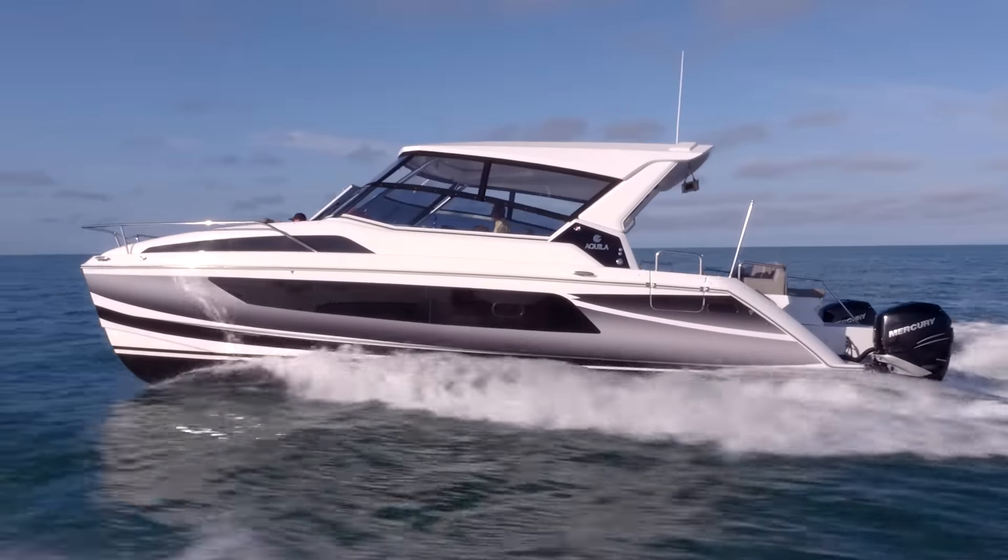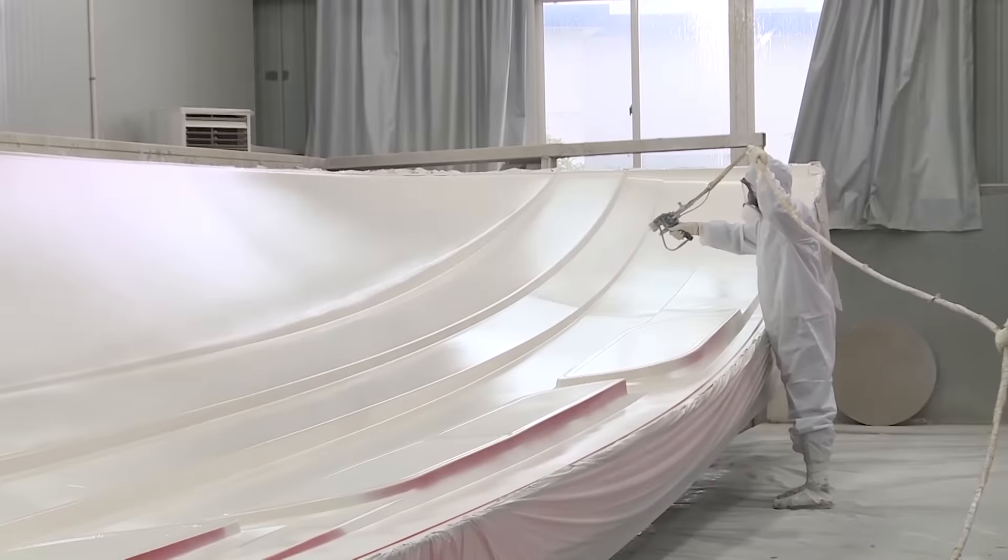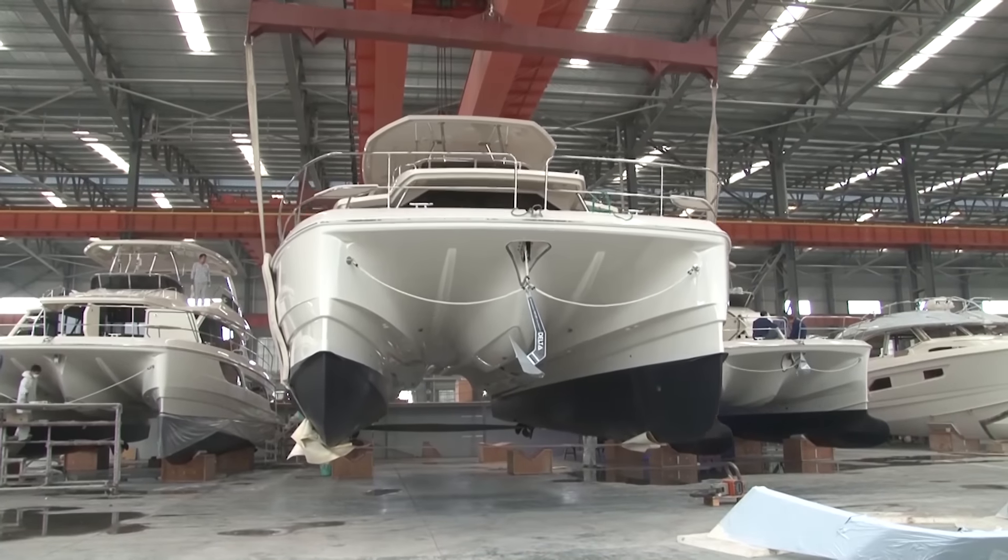This is my first PowerCat. We're the hull number one owner worldwide, so it's exciting. They use only the best parts. Aquila is known for their big power catamaran — you know it's a great product. The way it's put together is absolutely incredible. That's what we love about it.